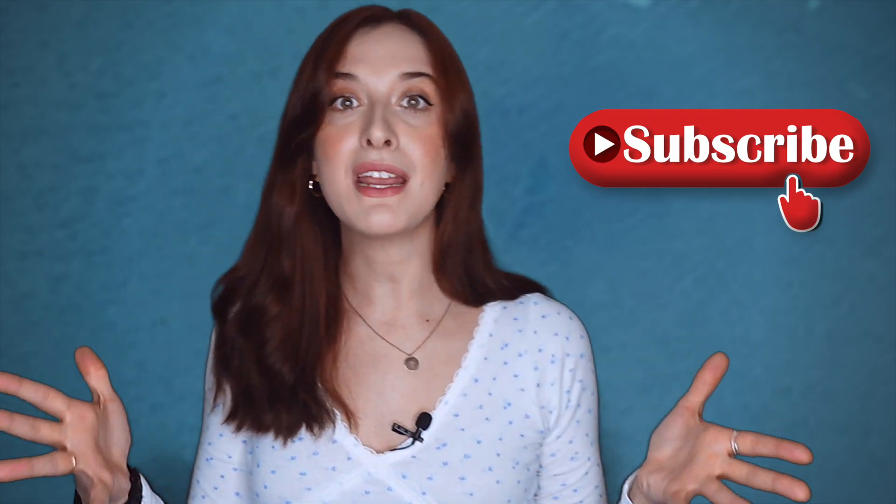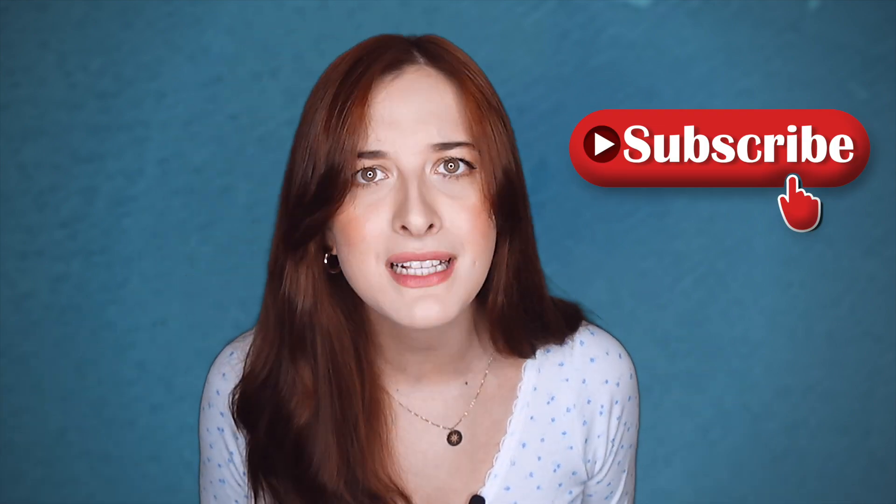Good morning, good afternoon and good evening. Welcome to Smashing English. Before we start this video, be sure to subscribe because we make new videos all the time and I don't want you to miss any. So with that said, let's get on with the video.